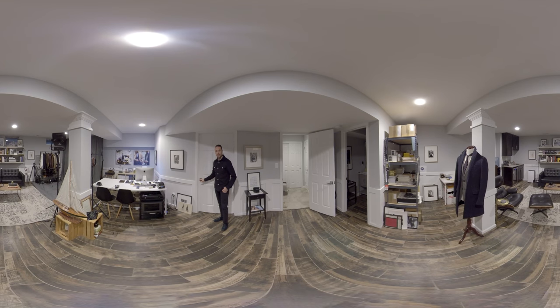Now this right here is the utility closet for the entire house, but it is also the storage area for a lot of the gear that we have that we're not using at the moment, and also a lot of the packing material for the He Spoke Style shop. On the floor you can see that I have photos here, and actually there are photos all over the floor everywhere. I just don't have enough wall space for the photos I have, so they live on the floor.